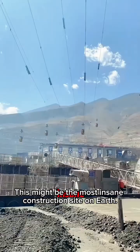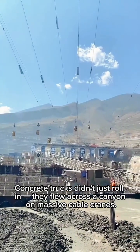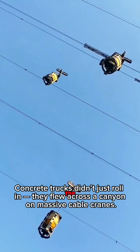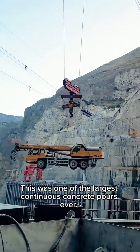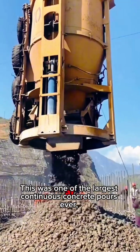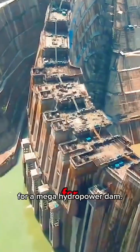This might be the most insane construction site on Earth. Concrete trucks didn't just roll in — they flew across a canyon on massive cable cranes. And it's real. This was one of the largest continuous concrete pours ever, for a mega-hydropower dam.